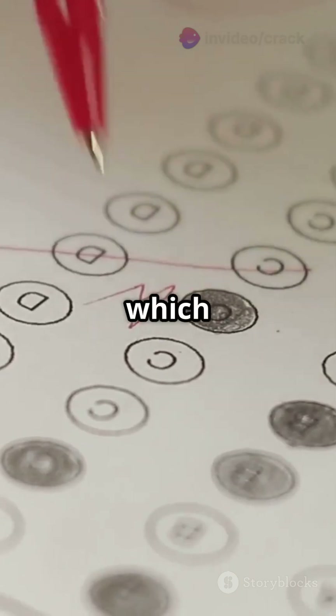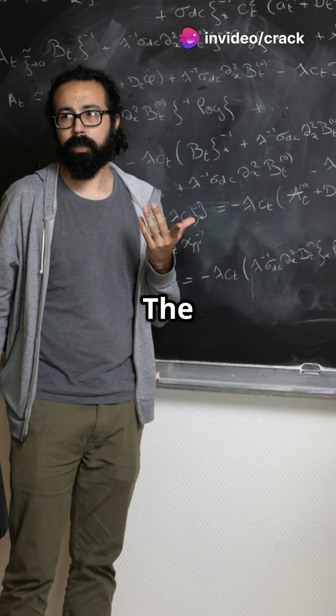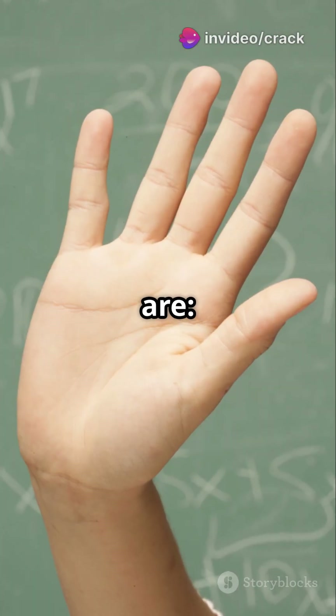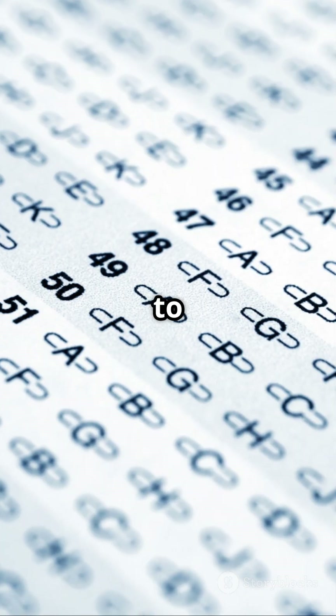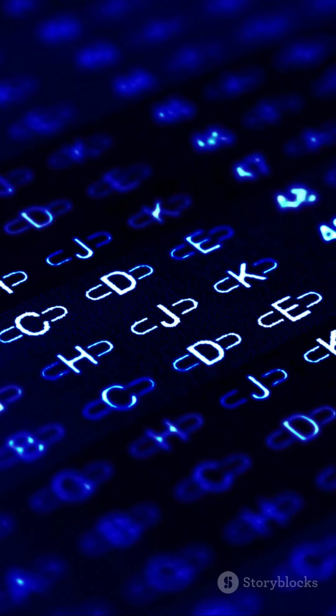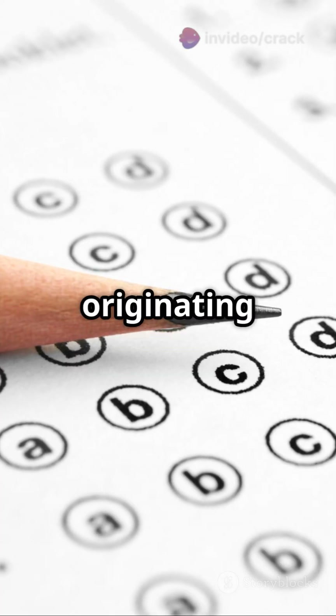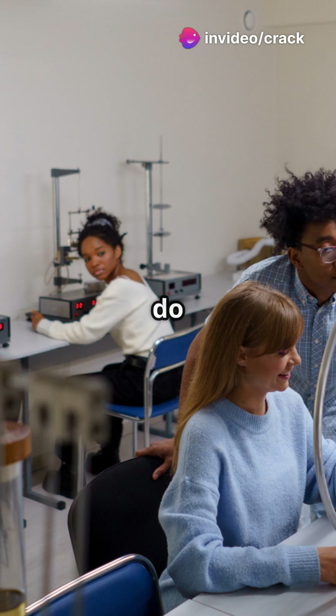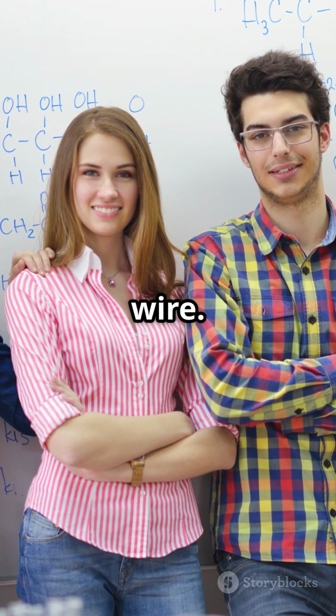Got it? Let's get through a question which is repeated in NEAT 2024. The magnetic field lines due to a straight current-carrying conductor are: A. Straight lines parallel to the wire. B. Concentric circles centered on the wire. C. Radial lines originating from the wire. D. Spiral lines moving away from the wire. The answer is B — concentric circles centered on the wire.